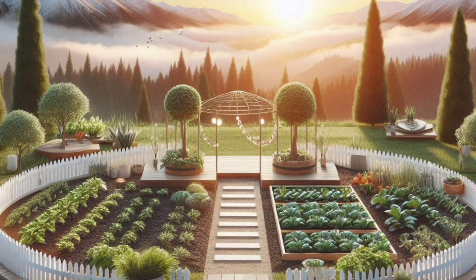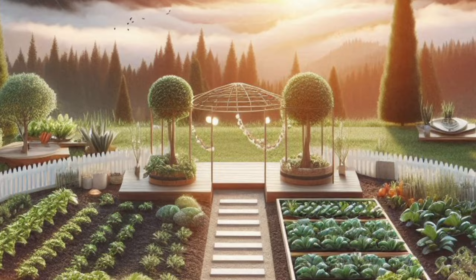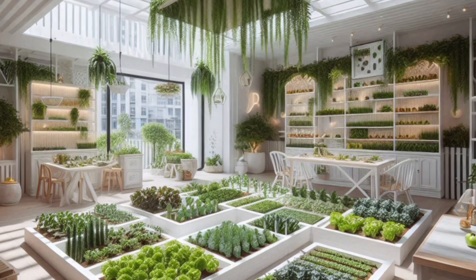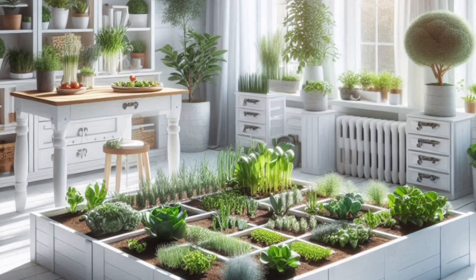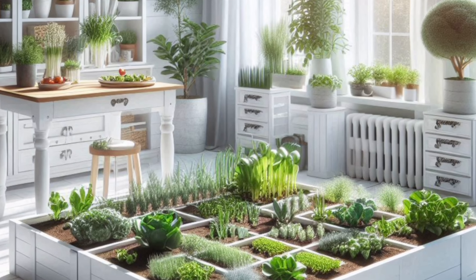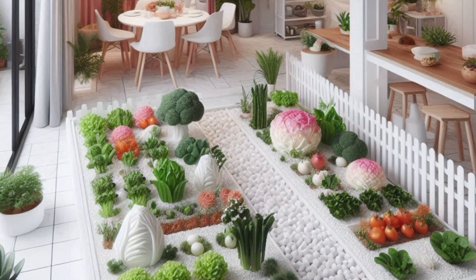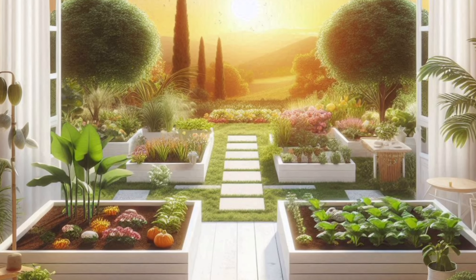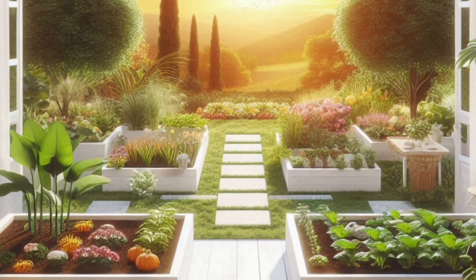To plant your mini vegetable garden: step one, prepare your containers and fill them with potting mix, leaving about an inch of space from the top. Step two, sow seeds or plant seedlings following the specific planting instructions for your chosen vegetables — generally sow seeds directly into the potting mix and cover them lightly with soil. Step three, water your mini garden regularly, keeping the soil consistently moist.